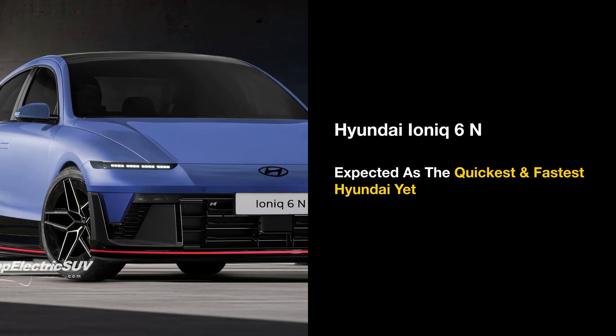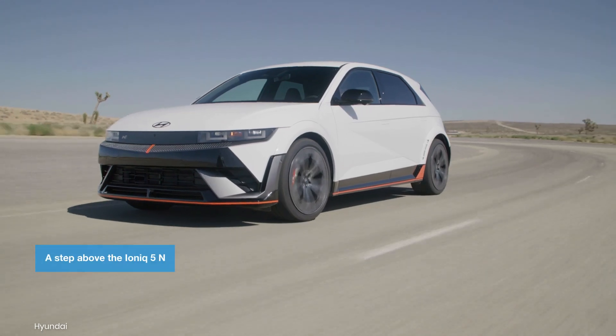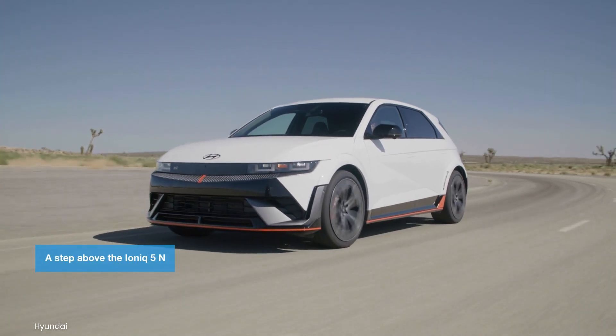The Ioniq 6 is set to receive a high-performance variant from Hyundai's N division this year and is being developed as its flagship electric performance vehicle.